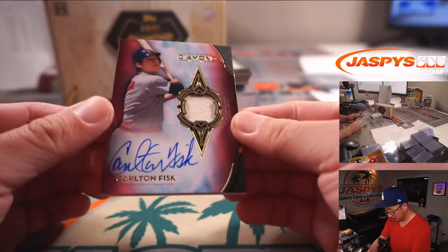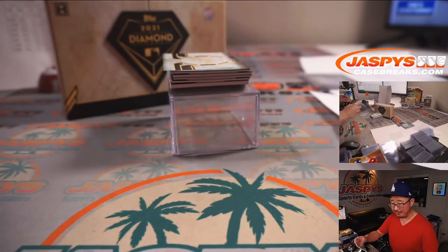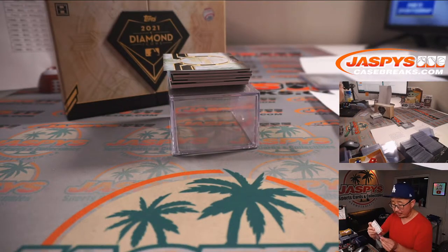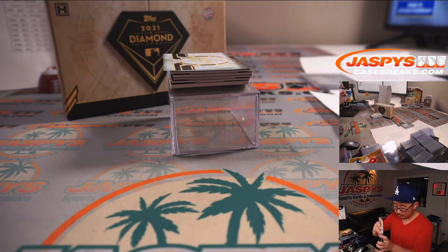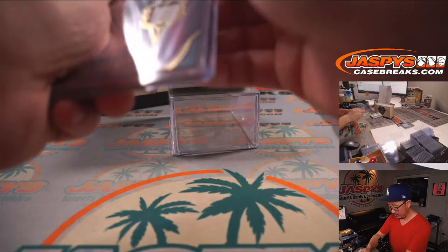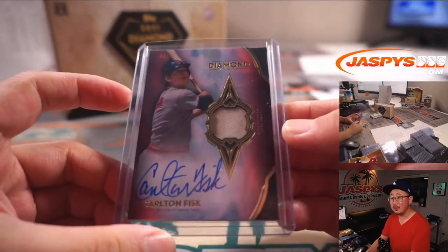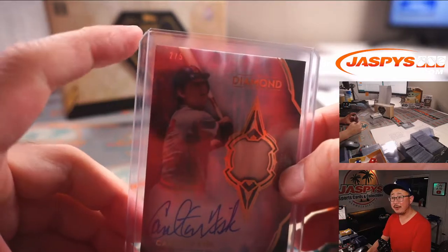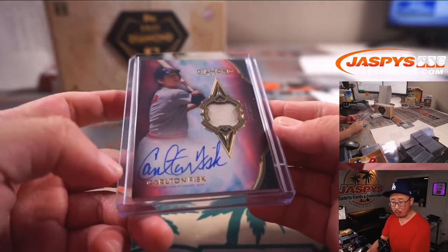Carlton Fisk — that's nice, jersey and autograph, Red Sox edition, and that's out of five. Howard picked up the Red Sox straight up. Get the wrinkles out of the penny sleeve a little bit there — nice, Howard. You can see the out of five in the top left corner, there's his jersey. Howard with the Red Sox.